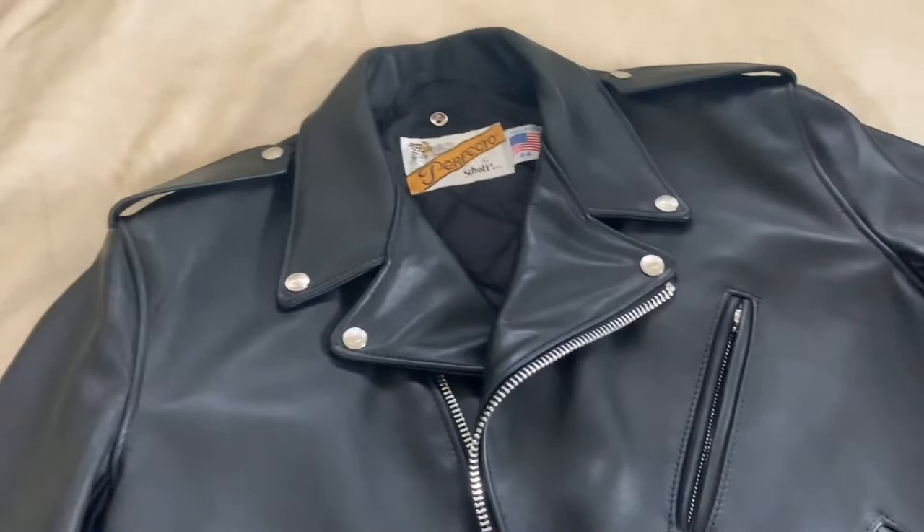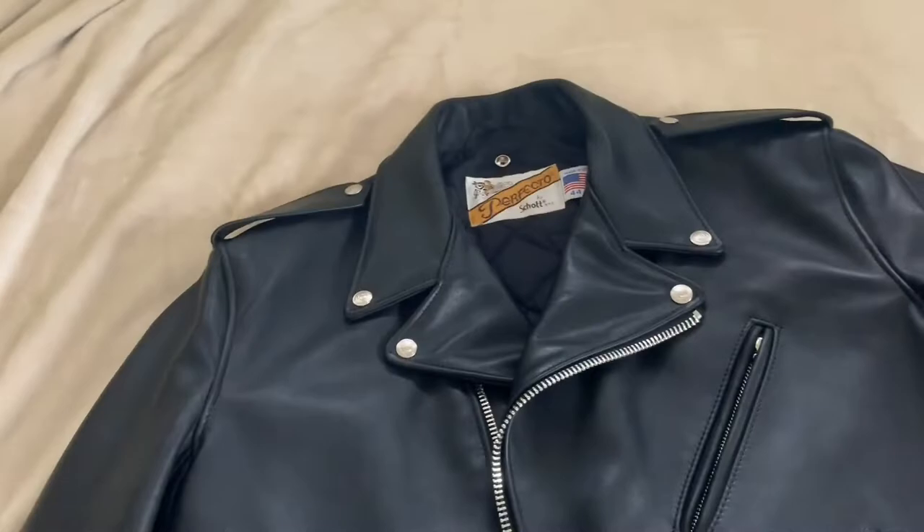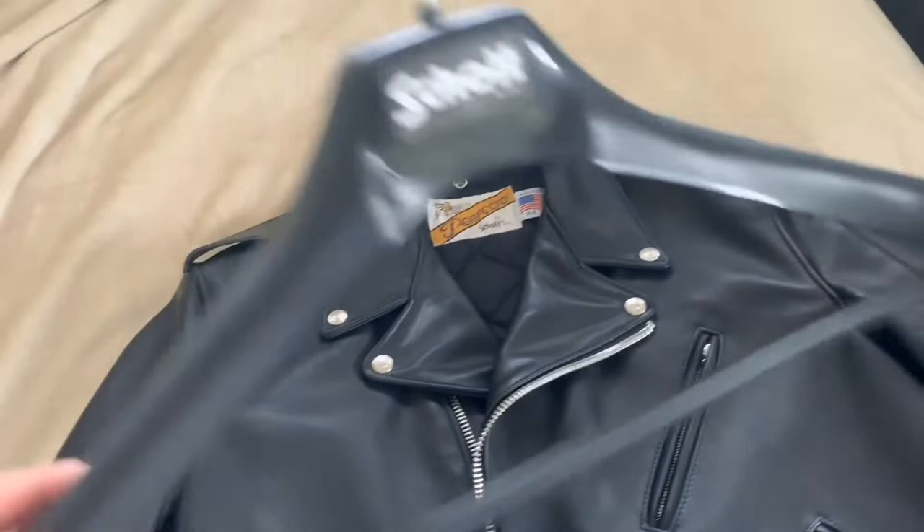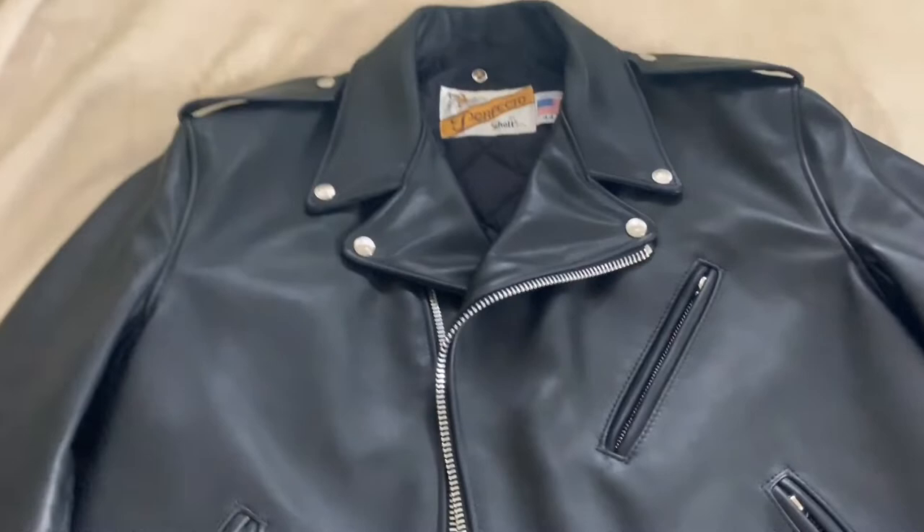When I got this jacket, it came with a couple of tags. Here's one of them, and then the Seal of Authenticity right there. I'm just going to pause it so you guys can read that if you like. And the hanger as well — I don't know if that's important, but I just kind of like to keep these kinds of things.